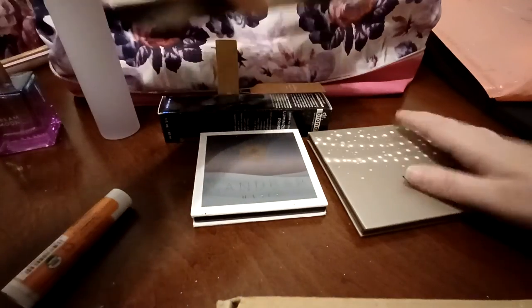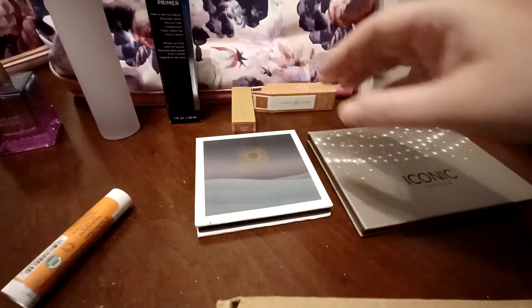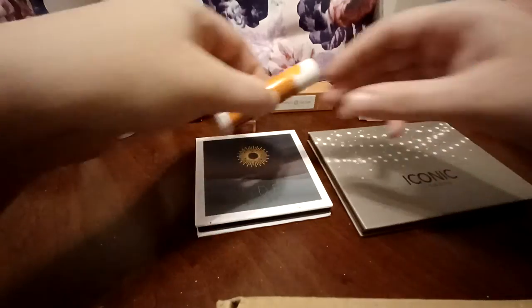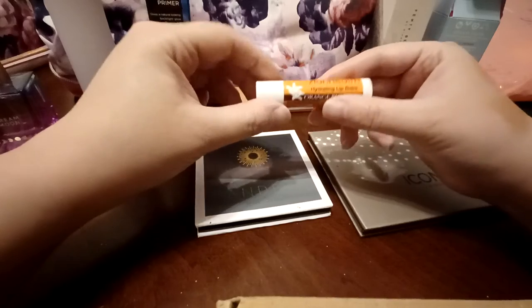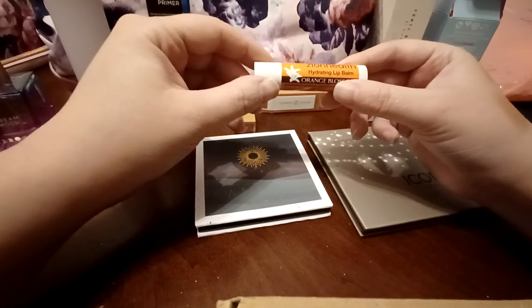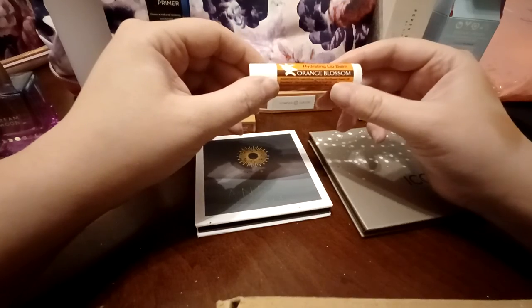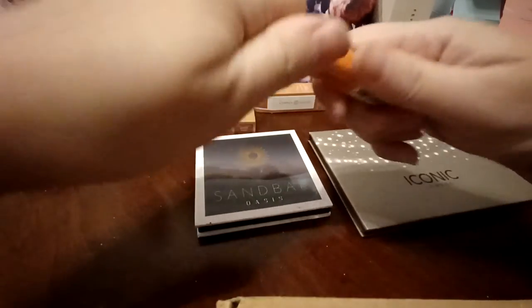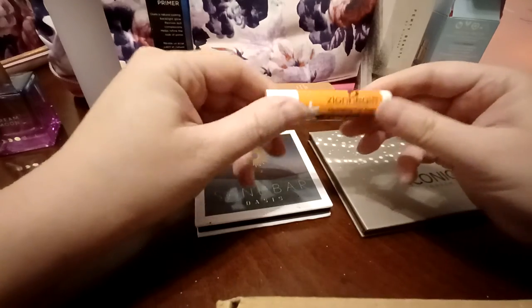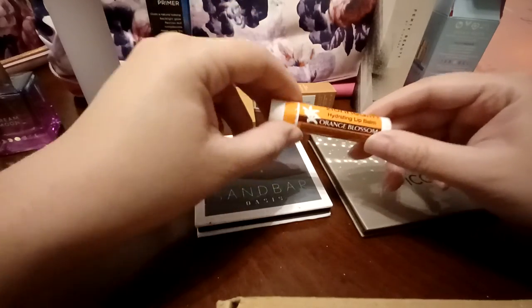So those are what came in the bundle. I don't remember the name of it quite offhand — I should have looked it up before I started the video. I will let y'all know on my Instagram what it is. The last add-on was a bonus item because it costs at least $25 — it is the Zion Health Hydrating Lip Balm in Orange Blossom. I have this in Elderberry and it's okay as far as lip balms go. The Orange Blossom does smell really good. It's a lip balm — you do have to apply it multiple times throughout the day, but I kind of feel like that goes with any lip balm.